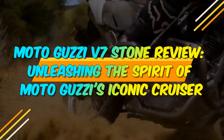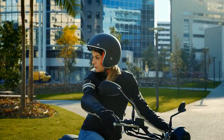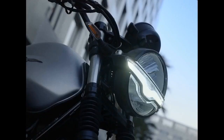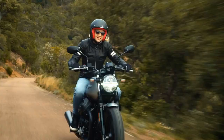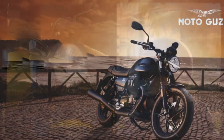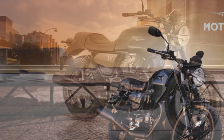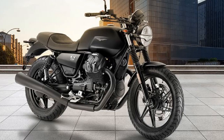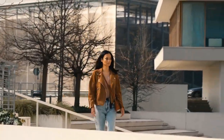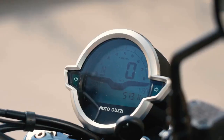Moto Guzzi V7 Stone Review: Unleashing the Spirit of Moto Guzzi's Iconic Cruiser. In the realm of classic motorcycles, few names evoke the same level of admiration and nostalgia as Moto Guzzi. The Italian manufacturer has a rich history dating back to 1921 and has consistently produced machines that combine performance, style, and character. The Moto Guzzi V7 Stone, a part of their V7 lineup, embodies these qualities and has become an icon in the world of motorcycling. In this review, we'll delve into the latest iteration of the V7 Stone to understand what makes it a timeless favorite among riders.